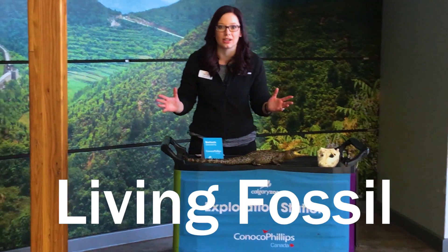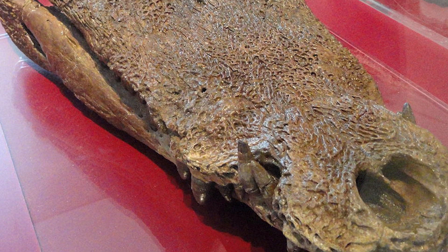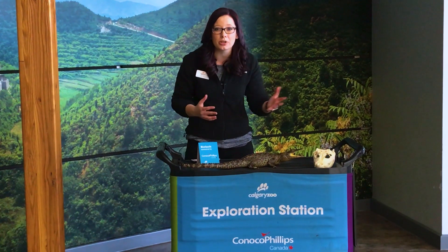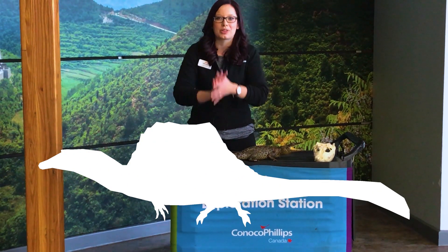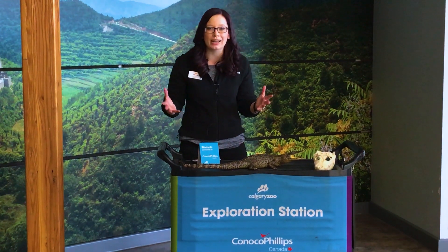Crocodiles are so cool. They are what we call a living fossil, and what that means is that they haven't changed all that much since they first appeared on our planet 95 million years ago. For reference, an animal you might be familiar with who lived 95 million years ago is Spinosaurus, the incredible dinosaur with that big sail on his back. We're going to talk a little bit more about Spinosaurus later, but when we think about crocodiles and alligators, think about them living at the same time as this amazing dinosaur.